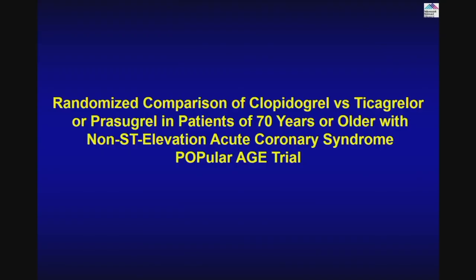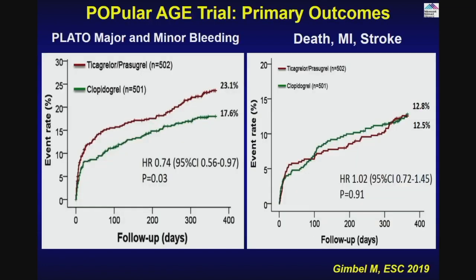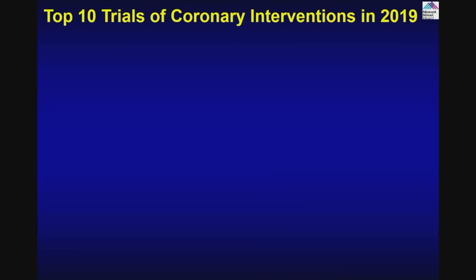A second trial looked at older patients: Clopidogrel versus Ticagrelor in elderly patients showed higher bleeding with Ticagrelor but no difference in ischemic endpoints. So for another group of patients — old patients — don't give strong agents which cause more bleeding. Clopidogrel does quite a good job.